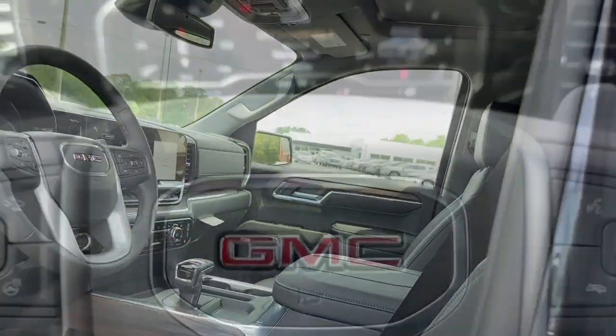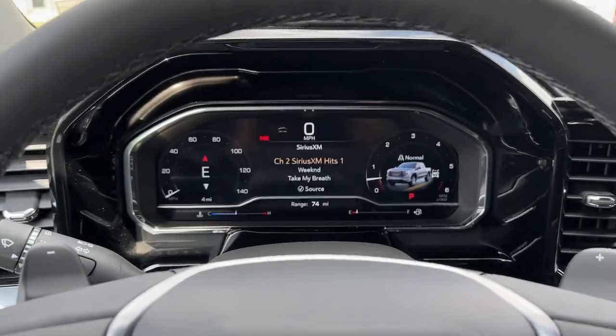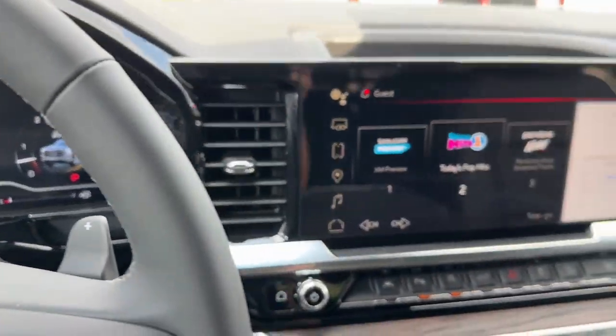Heated driver's seat, lane-keeping assist, heated mirrors, heated rear seat. Serious strength blends with serene comfort in this modern...